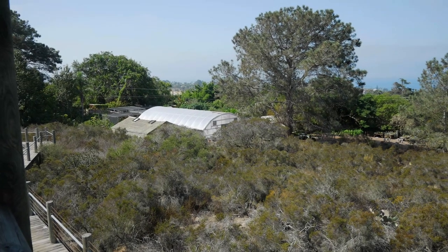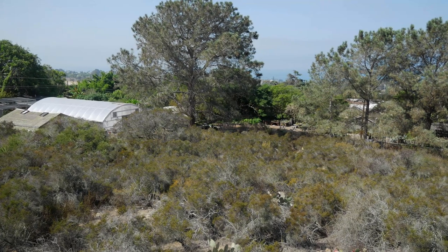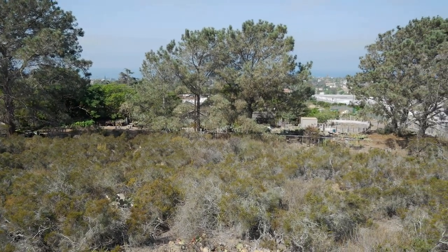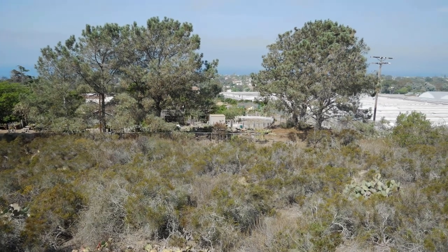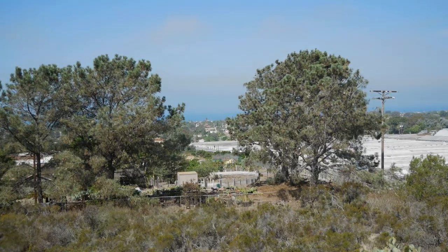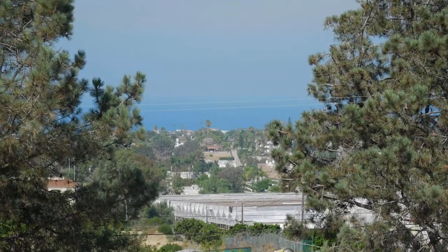At the top of the gardens is a tower that enables you to get a 360-degree view of the surrounding area, some of the native plants, and you can view out and overlook the Pacific Ocean.